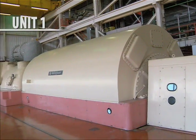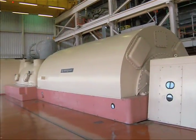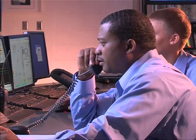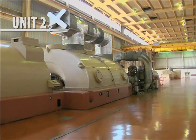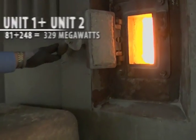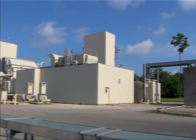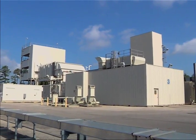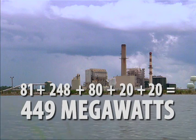Unit 1 generates 81 megawatts of power and can run on natural gas or oil. Unit 1 plays an important part here by providing extra support to our main power generator, Unit 2. Don't let its name fool you — Unit 2 is our number one power source. It runs on coal and can provide 248 megawatts of power. And if 329 million watts of power isn't enough, we have three natural gas-powered units. One generates 80 megawatts. The other two are smaller standby units, on hand just in case. Add it all up and you get 449 megawatts of power.